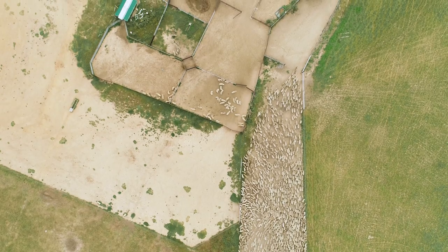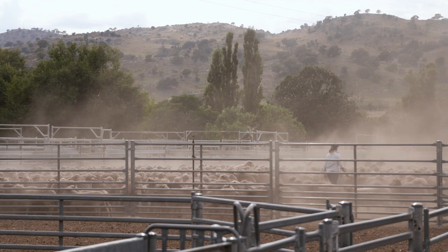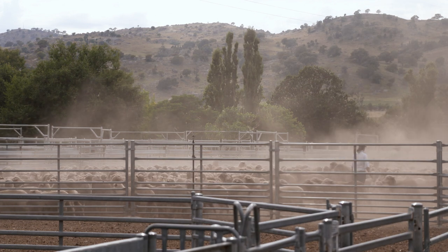The move to merinos has been rather challenging. Trying to find a high-production merino fit for purpose in a high-rainfall area has certainly created a few challenges, but we think we've got to the point now where we're breeding the type of sheep that works for our area.